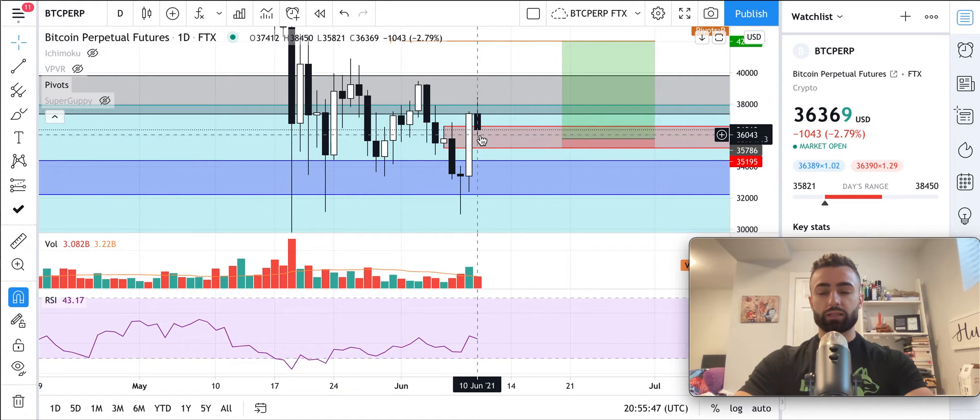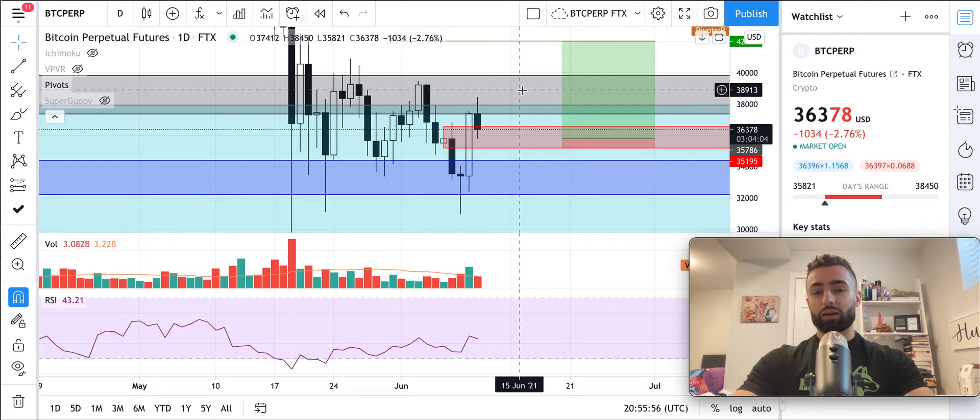That divergence will confirm if we break the low of today's daily candle tomorrow, so that's something I'm watching. If you like this video give it a like and subscribe for future educational content around cryptocurrency and blockchain technology. Check out our beginner technical analysis course on leutheria.com — our website is having some difficulties right now so maybe hold off on that for today, but hopefully it'll be back up tomorrow or the day after. In the meantime, join the Global Leutheria Community Telegram channel where you can connect with members from around the globe to talk about cryptocurrency, blockchain technology, trading, investing, and more. Until tomorrow — onward and upward.